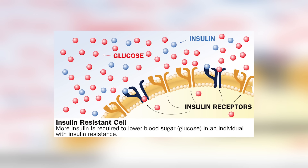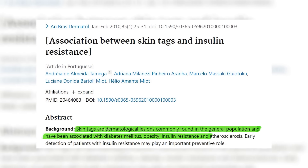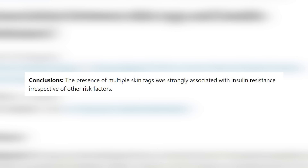Insulin resistance is a lifestyle condition where the cells in our body stop responding to the actions of insulin, which leads to circulating insulin levels being higher than they should. This will eventually lead to pre-diabetes, type 2 diabetes, and other serious diseases. And this is why skin tags are so commonly seen in people with pre-diabetes and type 2 diabetes — they are caused by high insulin from insulin resistance, which also causes these diseases.